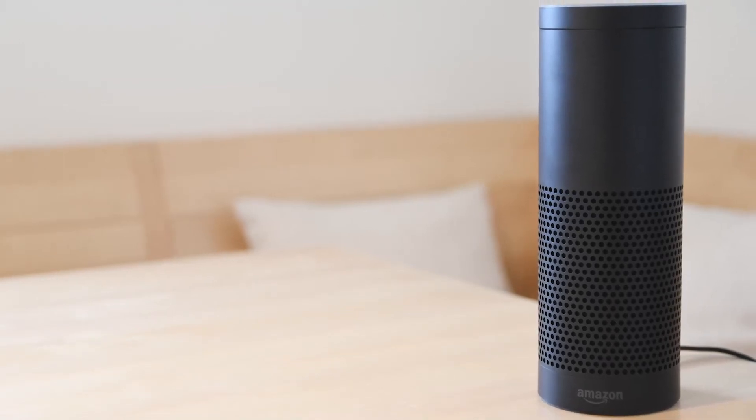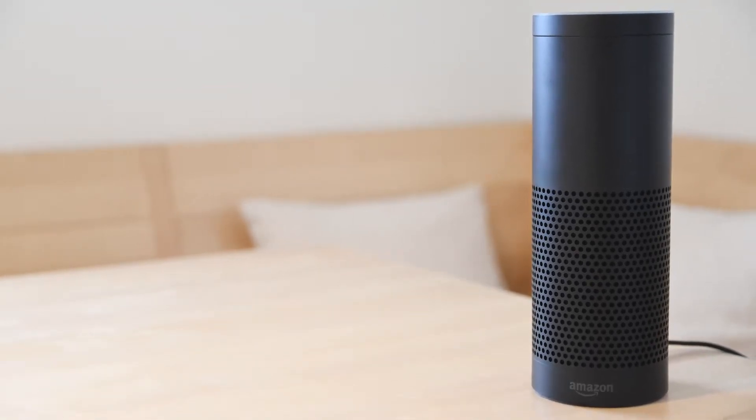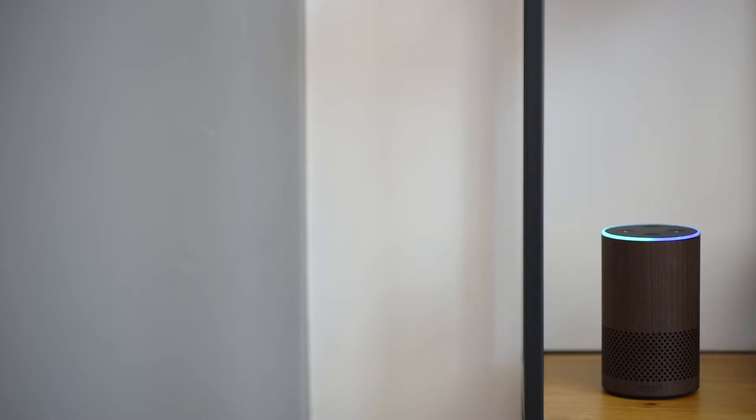Are you looking for a Bluetooth speaker for Android? In this video I will show you the five best Bluetooth speakers for Android based on my personal opinion and hours of research.